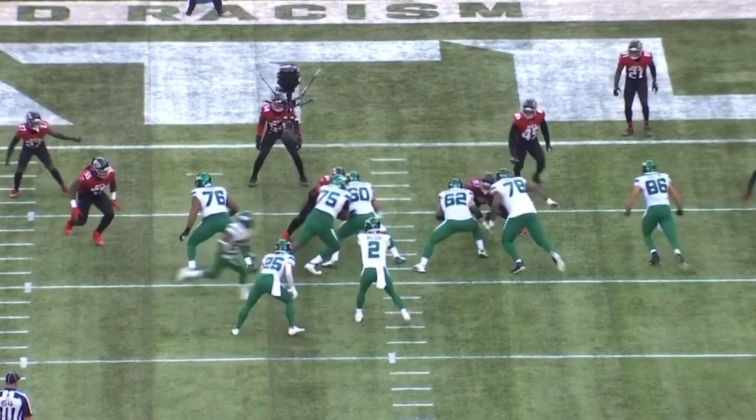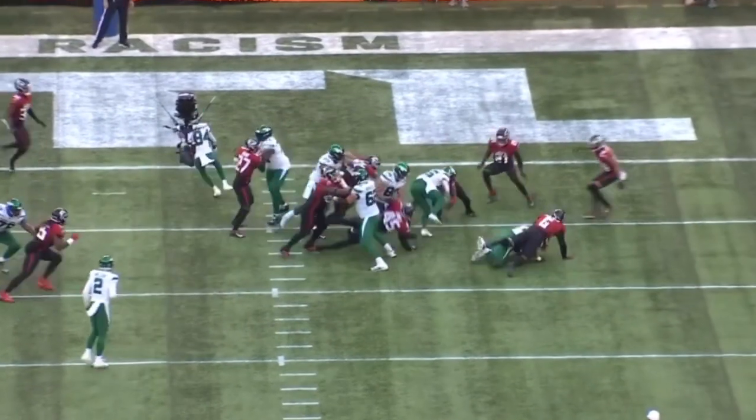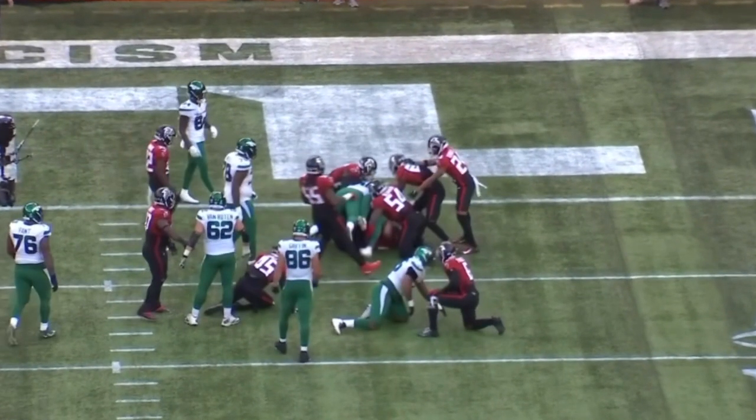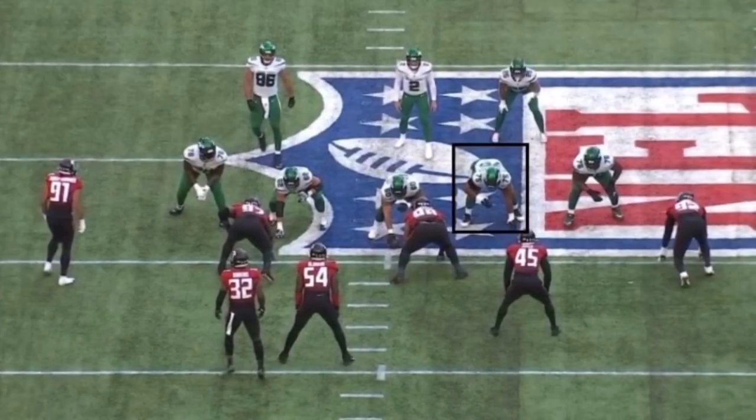This is a grown man doing incredibly athletic things in space. Elijah Vera-Tucker on the move — he was great pulling, he was awesome with his seal blocks, and you're going to see a ton of those throughout the review.